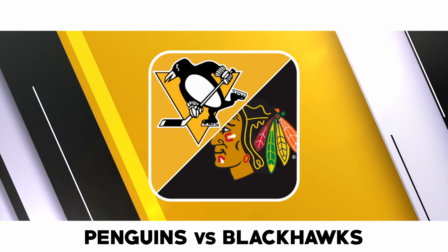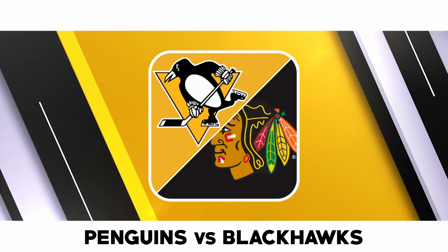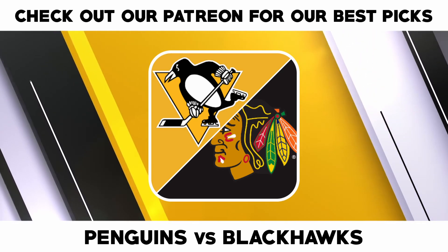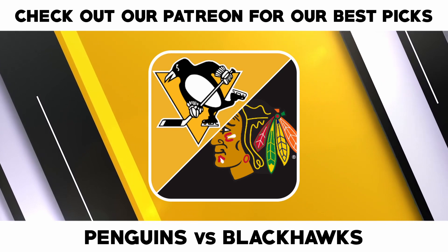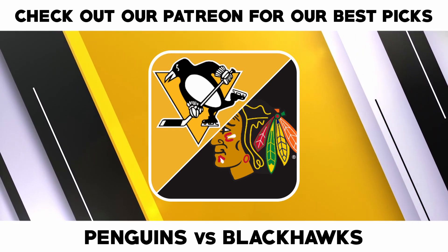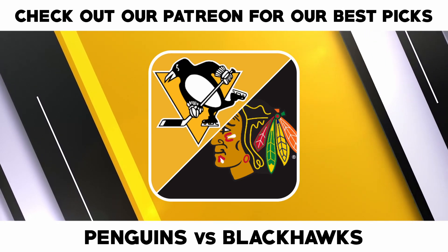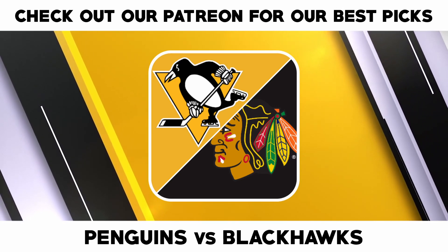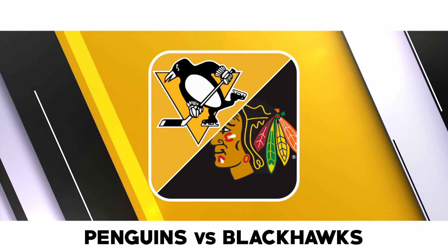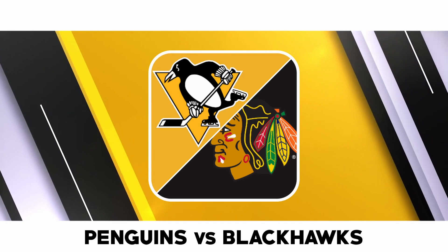Tristan Jarry has gone 6 to 3 to 2 with a 3.6 goals against average and a 0.895 save percentage, while Casey DeSmith is 2 to 4 to 1 with a 2.86 goals against average and a 0.910 save percentage in goal for Pittsburgh this season. The Chicago Blackhawks will hope to snap a three-game losing skid after their 6 to 1 loss to Boston last time out.